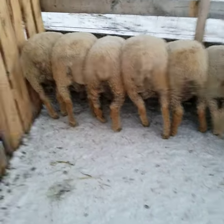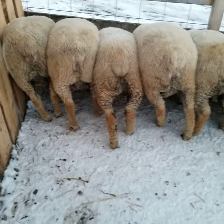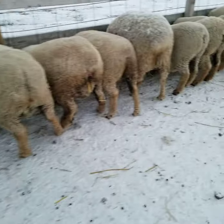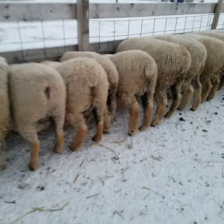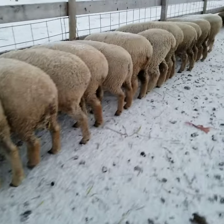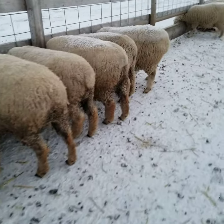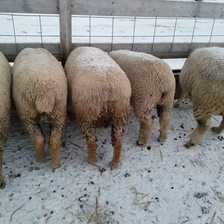As you can see, a lot of these ewes are starting to bag up and are starting to get puffy, but they're not overly close. In another short video, I will be showing my ewes that are in the barn already, that have either dropped lambs or are very, very close to that.